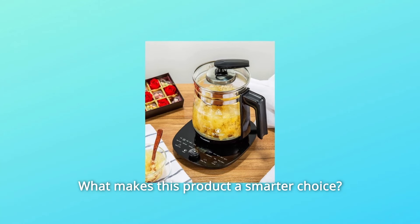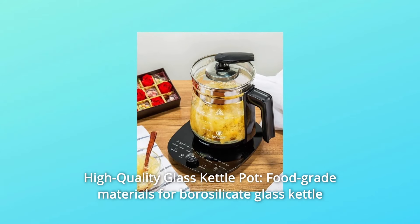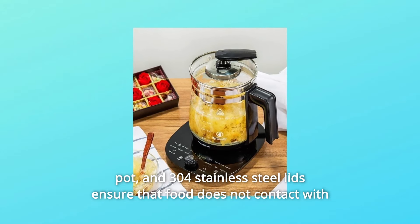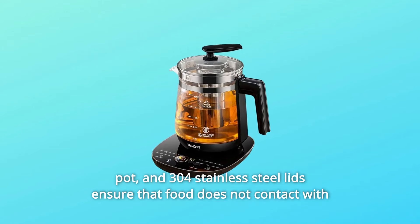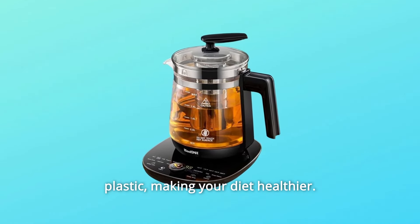Number 1: High-Quality Glass Kettle Pot. Food-grade materials — borosilicate glass kettle pot and 304 stainless steel lids — ensure that food does not contact with plastic, making your diet healthier.